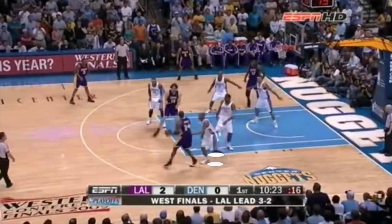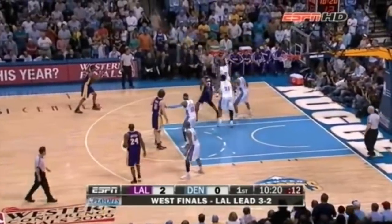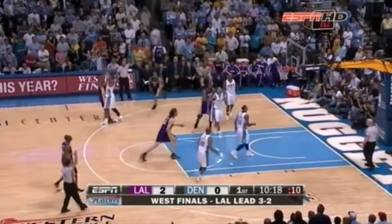On this play, Denver doubles Kobe, leaving two teammates open, yet nothing shows up in the box score for Bryant, even though he caused the defense to leave his teammates unguarded.